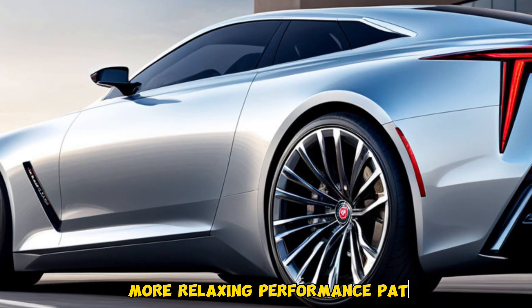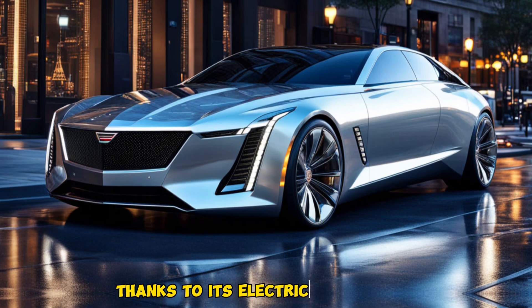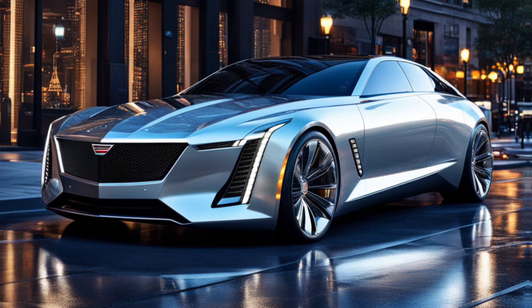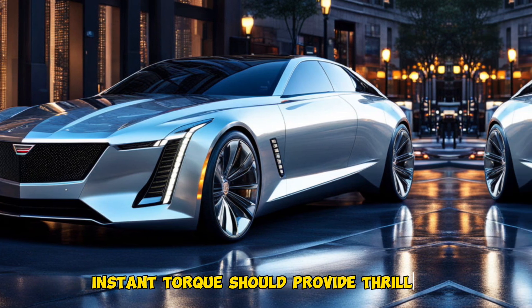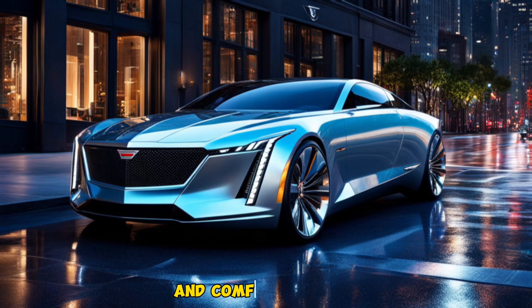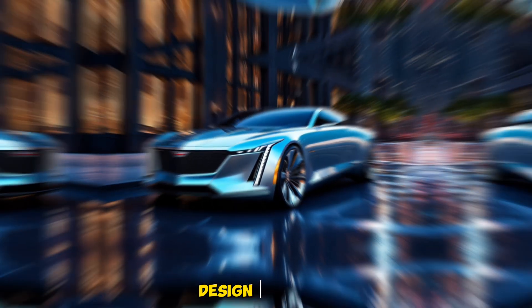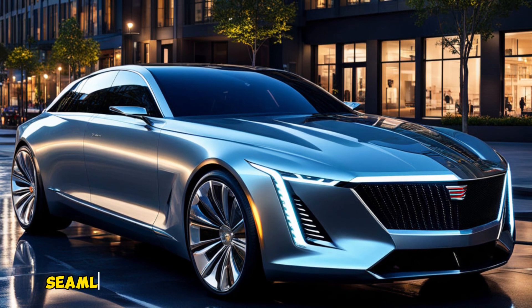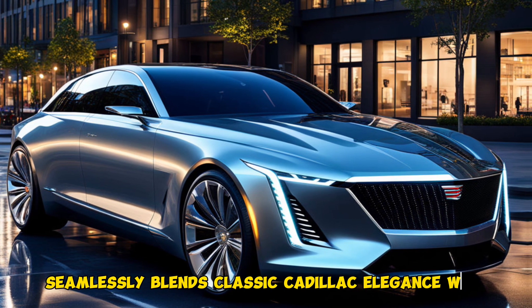Thanks to its electric powertrain, the Celestiq is expected to deliver exhilarating performance. Instant torque should provide thrilling acceleration, while advanced suspension systems ensure a smooth and comfortable ride.